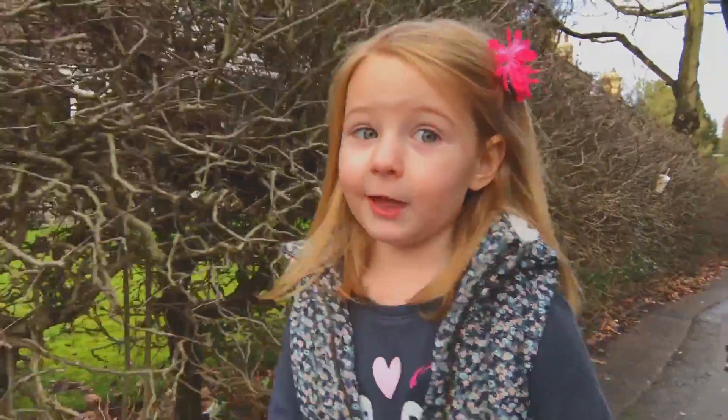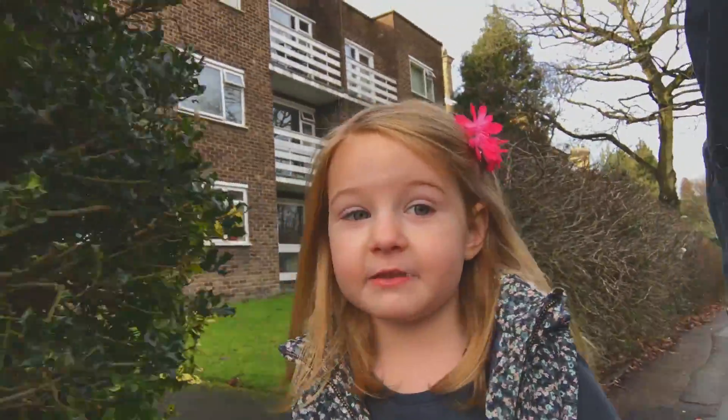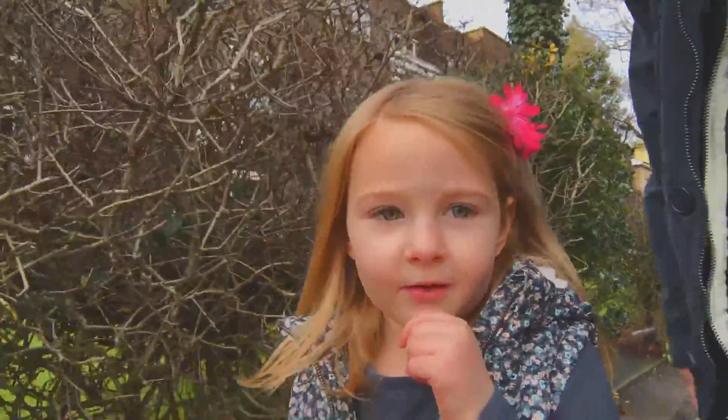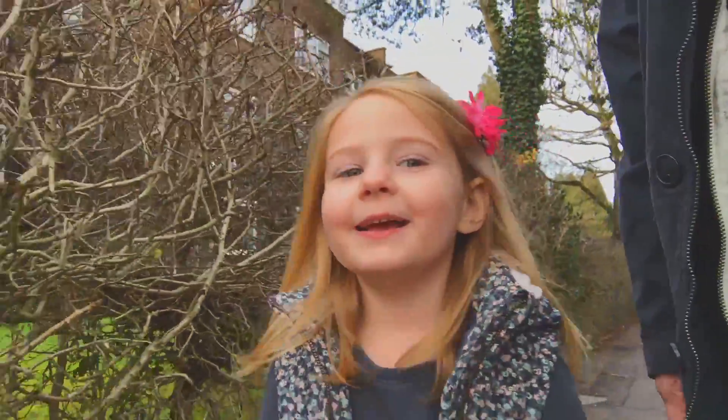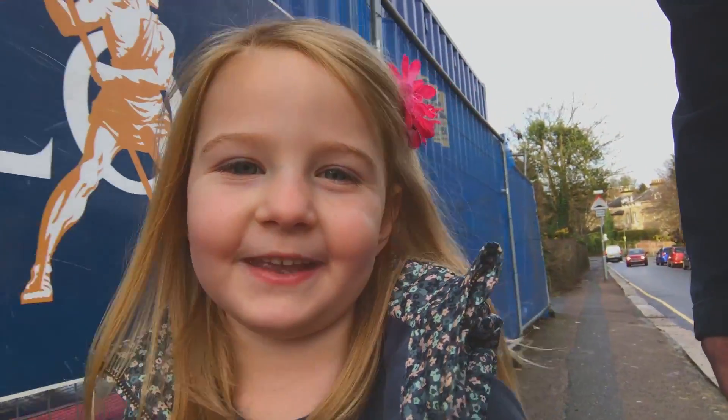Hi, this is the vlog speaking and we are going to town to get sausage rolls and we are going to get seeds for our garden again.